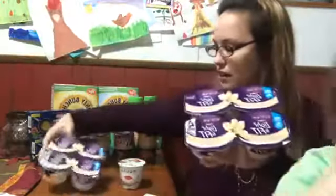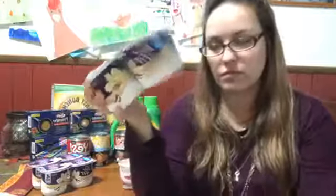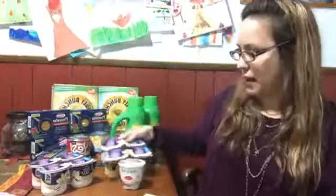The Dannon yogurt is on sale for a dollar 99 each. We had coupons for a dollar off two. I ended up using a digital coupon — there is a digital coupon as well.